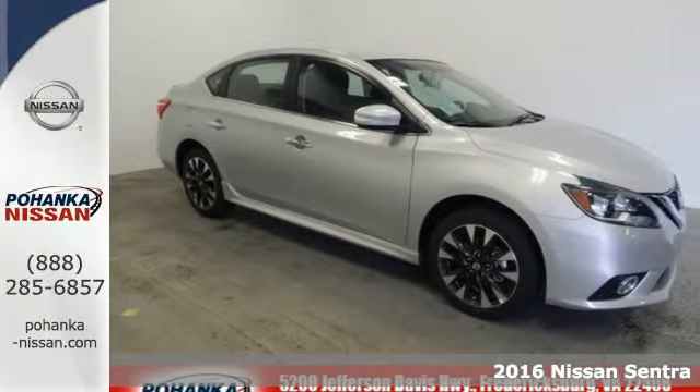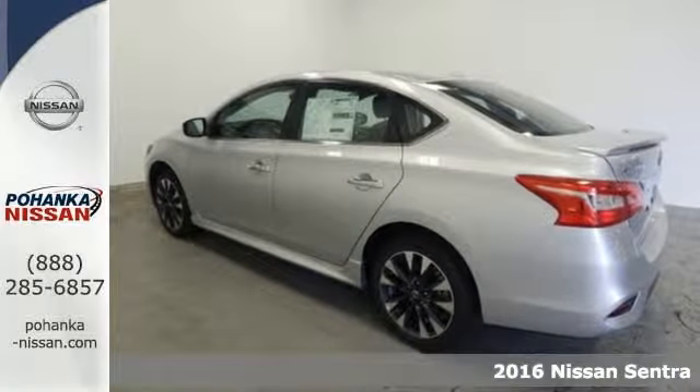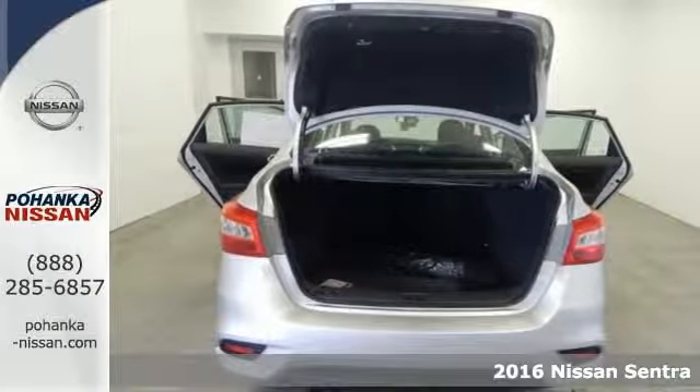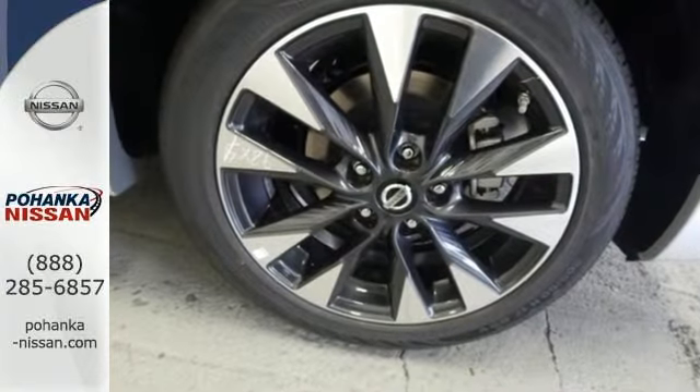Here's a 2016 Nissan Sentra, a playful sedan with stunning looks, value and quality that surrounds you. Make ease of your go-go-go routine with the convenience of keyless entry, cruise control and smart auto headlights.